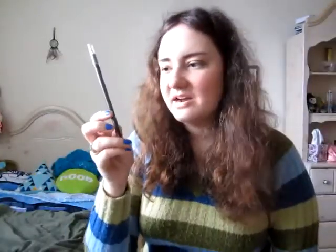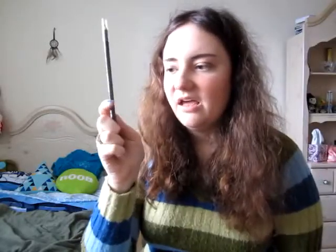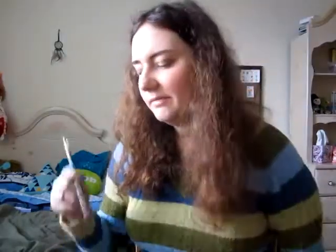There's also the Wet n Wild Color Icon Brown eyeliner. They do have other colors as well, and I really like these — they're a good value.